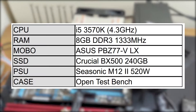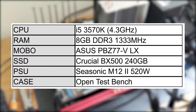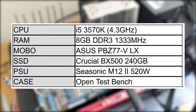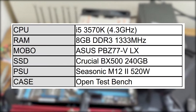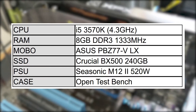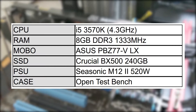I'm using my test bench rig for the benchmark runs. Specs are an i5 3570K overclocked to 4.3GHz. The motherboard is an Asus PBZ77VLX with 8GB of DDR3 running at 1333MHz. I have a Crucial BX500 240GB SSD and the power supply is a Seasonic M12 II 520W.